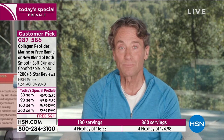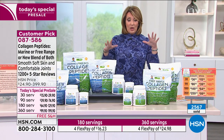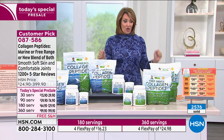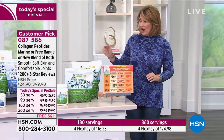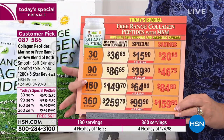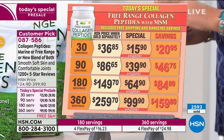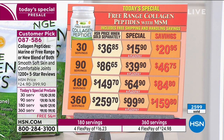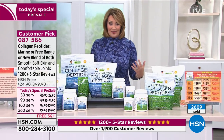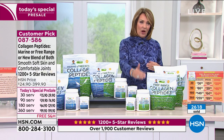Already over 2,400 orders have come in — this is just a sneak peek, it launches officially tonight at midnight. As Andrew said, this is not something they have extra in stock, so when it's gone it's gone. The number one choice this afternoon is the free-range. You can do the blend, marine, or free-range. For 360 servings of free-range it's $99.90. My husband's doctor actually recommended he start taking this for his joints.